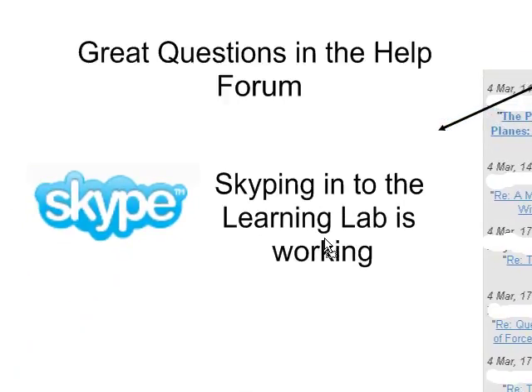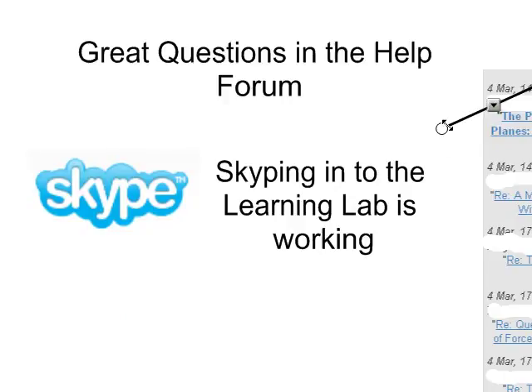If you do have a chance, Skyping into the Learning Lab does seem to be working — it does seem to be a viable option. It's a great way to get help right away, so you're not frustrated sitting there for half an hour wondering about a particular question. If you want to Skype in and you don't quite know how, just send me a little message and we'll talk about how that might happen.